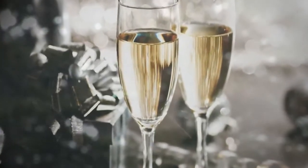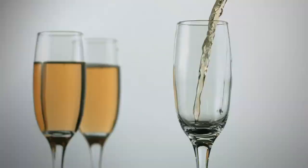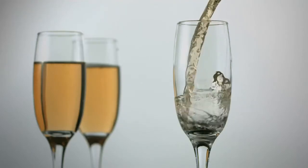You may have heard stories that a frozen bottle of champagne explodes due to changes in the density of the beverage. Let's try to investigate what happens in reality, and whether freezing a bottle of champagne is worth doing at all.